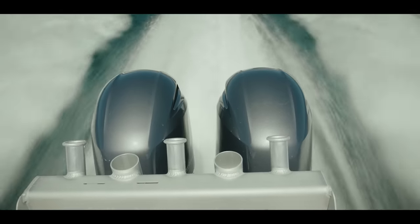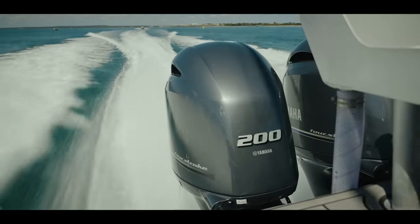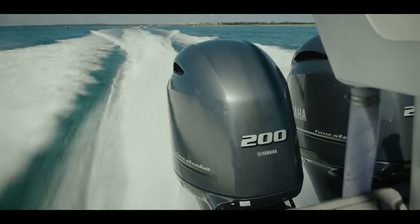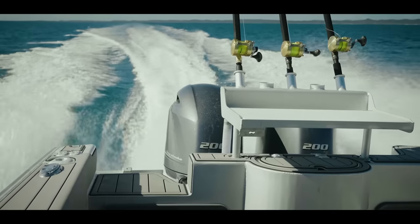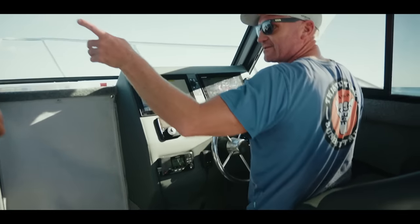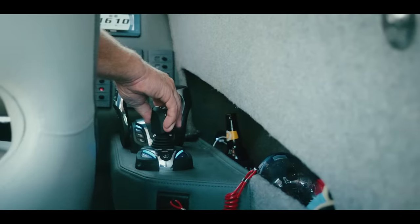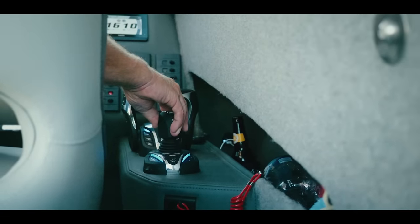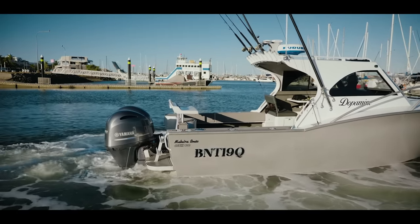Twin 200 Yamahas — same thing, I've always had Yamahas, never had any problems. Every pro uses them, there's a reason why. It wasn't really a recommendation from Alan — I'd obviously wanted the twins for the safety. We go a long way out off the reef and you always want two engines rather than one. And just with the Helm Master especially, it still works with one, but not to the same effect and extent with the twin engine setup.